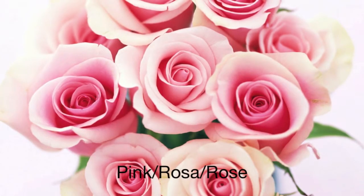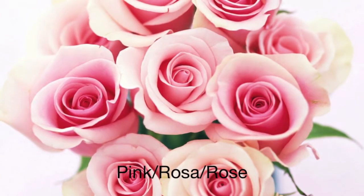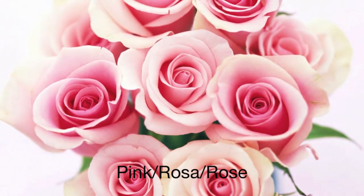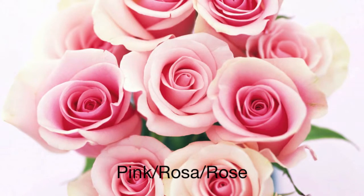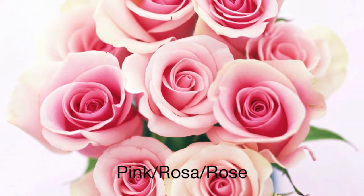This is the color pink. In Norwegian, the color pink is called rosa. In Norwegian, it is spelled R, æ, æ, æ. Try it! Rosa.